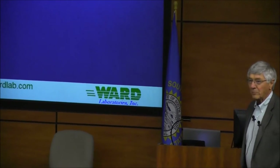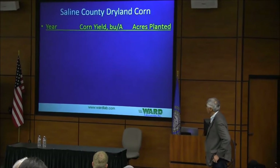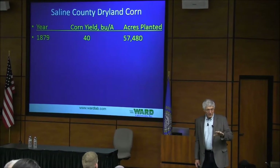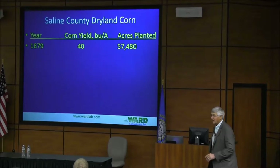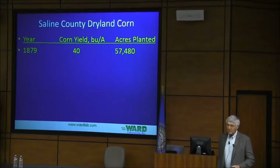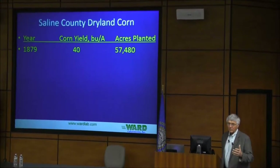That's Don Rukowski's slide and I like to use it because that's what we were doing — burning up organic matter. In my home county, south of Lincoln, Sling County, second county north of the Kansas border. In 1879 — some guy accused me of being there, but I read this in a book. In Sling County, a county 24 miles by 24 miles in 1879 had 57,000 acres of corn.